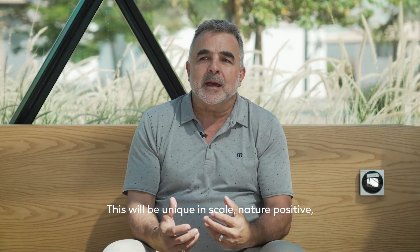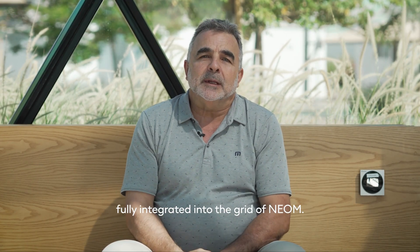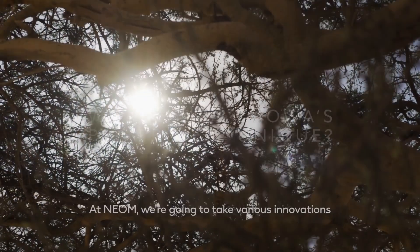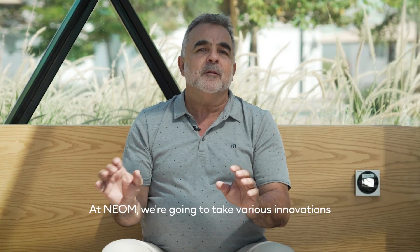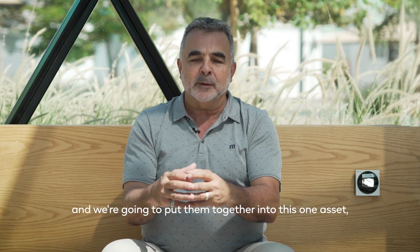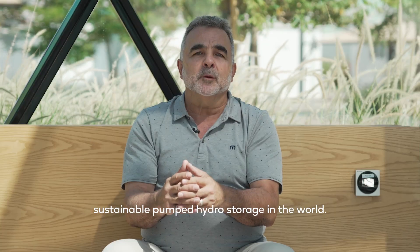This will be unique in scale, nature positive, and fully integrated into the grid of NEOM. At NEOM we're going to take various innovations in construction and technology and put them together into this one asset — one of the most efficient and sustainable pumped hydro storage facilities in the world.